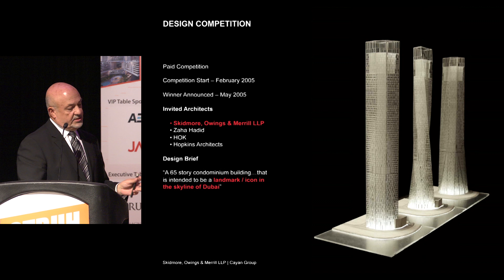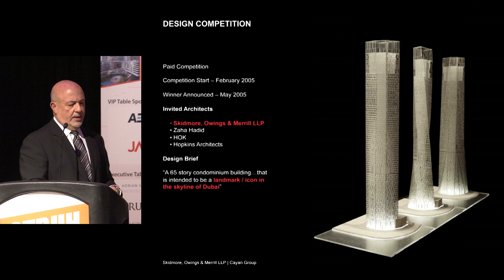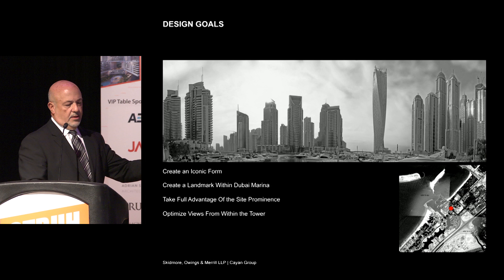I've always said from the beginning that it became that — a landmark next to Burj Khalifa and Burj Al Arab in Dubai. We submitted three schemes; only one was twisting. All had the same basic vocabulary in terms of architectural skin. But as we got selected to do the work, the client selected the twisted tower as the one to pursue.